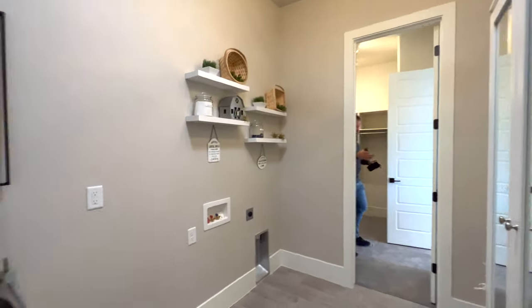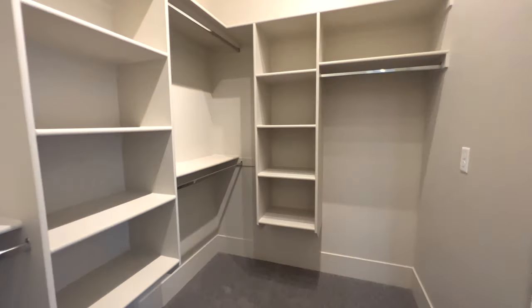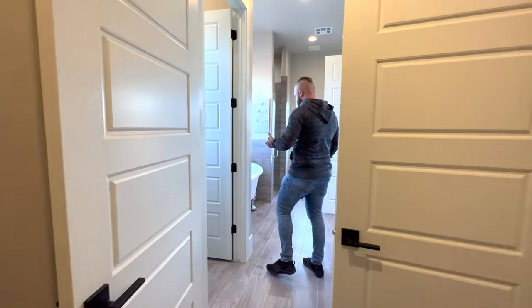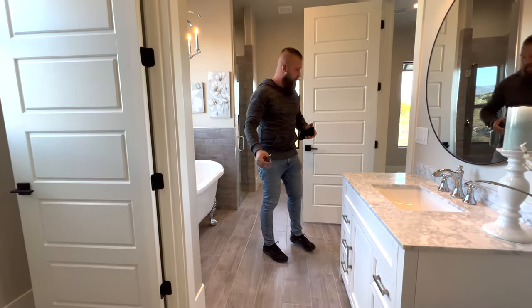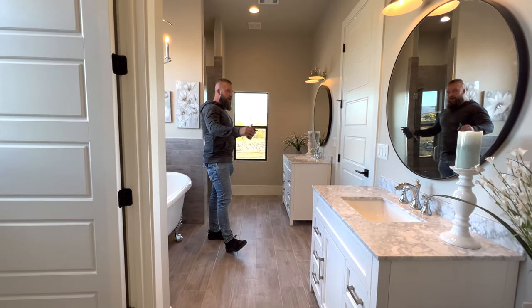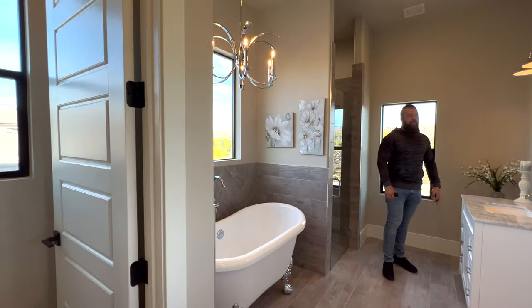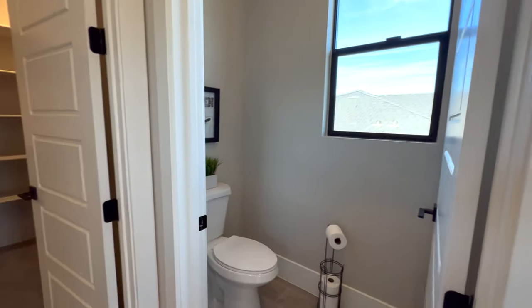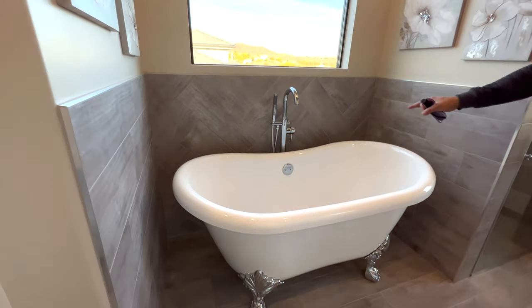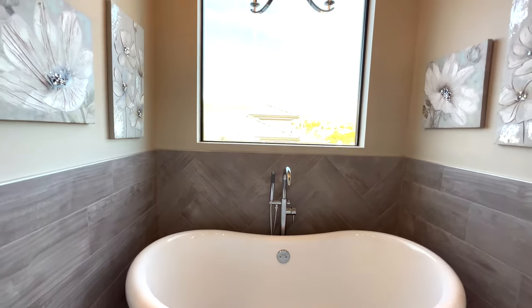The laundry room is directly connected to the master closet, which is a pretty good size with built-ins and plenty of space. The master closet leads into the master bath, which features a separate water closet and two vanities separated by the door back into the master bedroom. There are nice round mirrors with farmhouse light fixtures. The finishes are black and chrome — and they do work in this house, complemented by a four-legged standalone tub with chrome finishes and retro-looking legs, topped off with a chrome light fixture above.